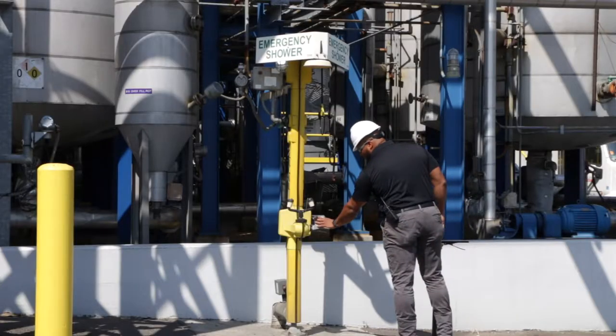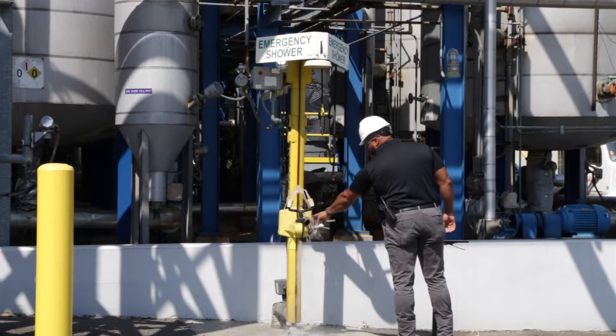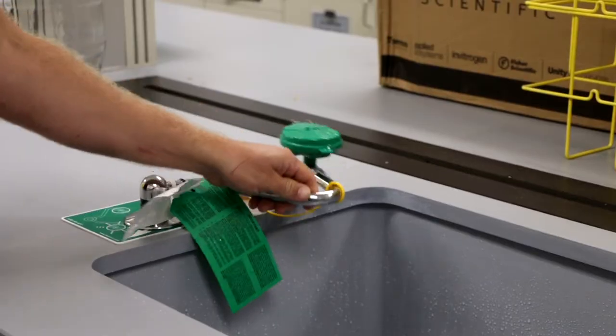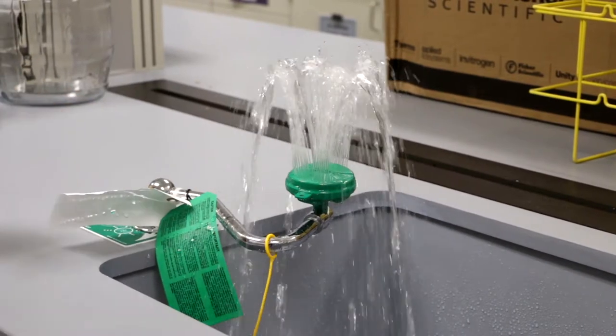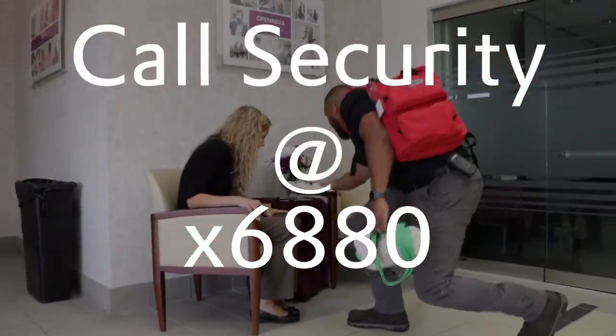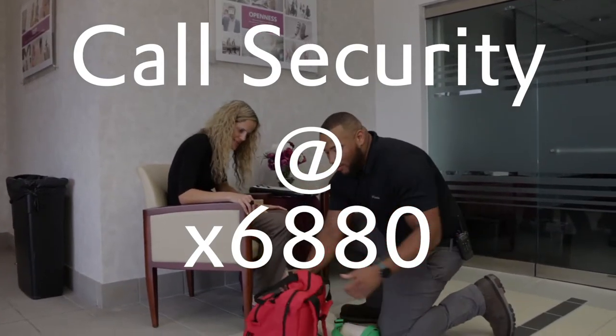If you should come in contact with a chemical, safety showers and eyewash stations are located throughout the plant for immediate flushing. After flushing with water for 15 minutes, immediately call security at 6880. The first responders will provide further evaluation and treatment.